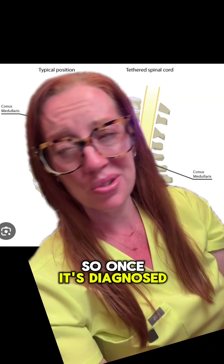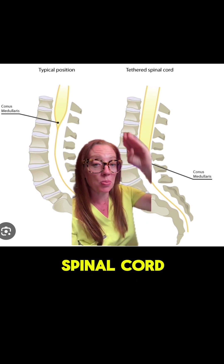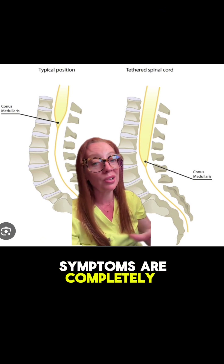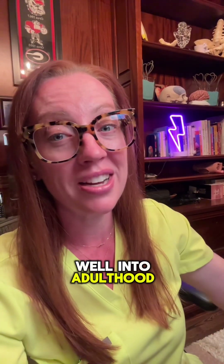So once it's diagnosed, what's the treatment? We can go in surgically and cut the filum terminale to allow the spinal cord to rise up. If it's identified and treated early enough, a lot of the symptoms are completely reversible. One thing about children that's markedly different from adults is that they can heal and recover from surgery very well, including surgery on the nerves — neuroplasticity in kids is pretty amazing. If this is left untreated, the symptoms can progress well into adulthood and sometimes become irreversible. Some of these symptoms in adults are so subtle that they get missed throughout their entire life until they culminate well into adulthood.